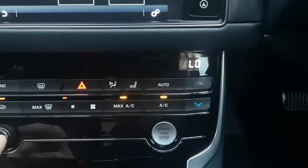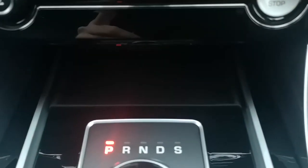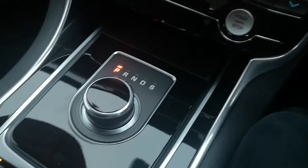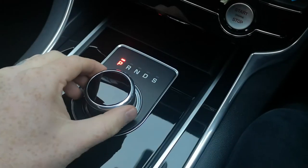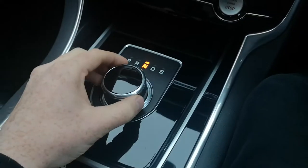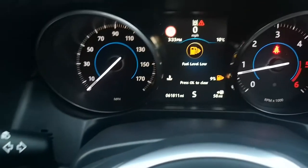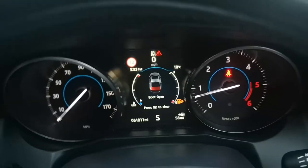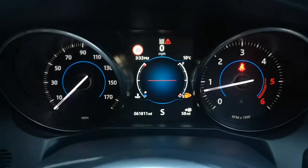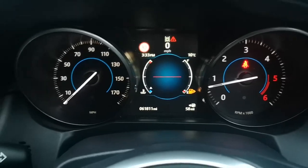On here you've also got your volume control and your power button, and the automatic engine start-stop. Then here you've got a nice little bit of storage, and the fantastic dial gearbox. So in park, you switch it to reverse — and you get your sensors and you also get the camera. You've got neutral, drive, and for sport you have to press it down and turn it to the right. You'll know you're in sport because you've got the S just underneath on the display. Turn it across for drive, neutral, reverse, and park.